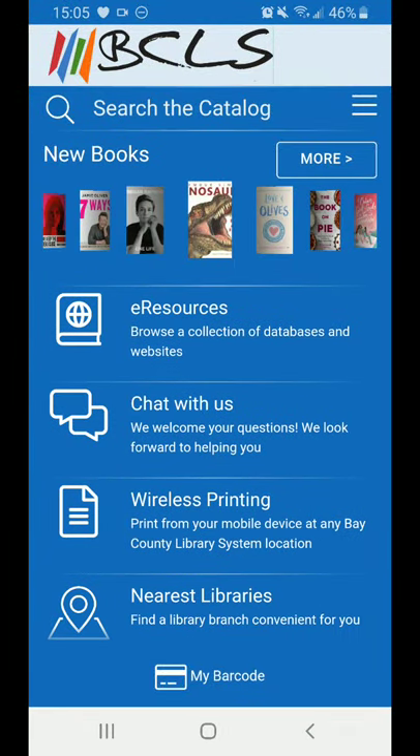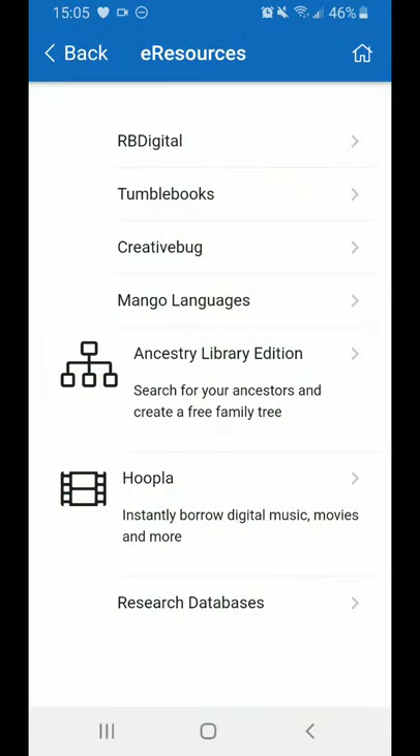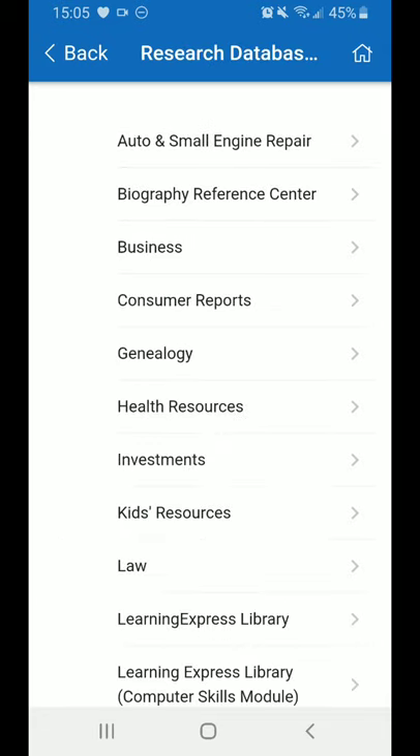eResources is a one-stop shop for the many online collections, databases, and more that BCLS has to offer. The first page has a few featured items: magazines through RB Digital, TumbleBooks for children, crafts with Creative Bug, and in-depth language learning through Mango Languages — all provided at no cost to you. Right now, Ancestry has extended our in-library subscription to be accessible at home with a library card. Hoopla has a collection of movies, TV shows, music, comics, e-books, and e-audio available to download or stream to most devices. And if you go a little deeper, Research Databases has tons of information on many topics, from car repair to what book to read next — definitely worth a look.